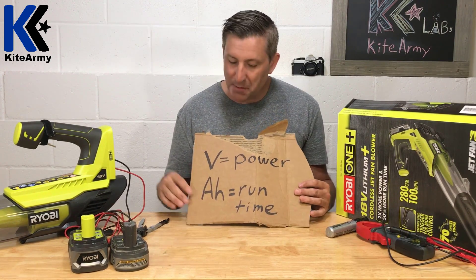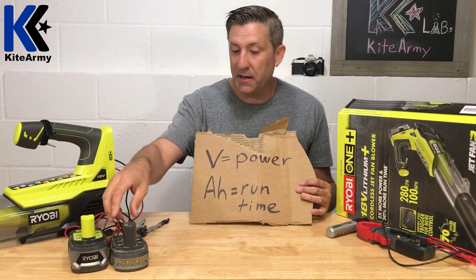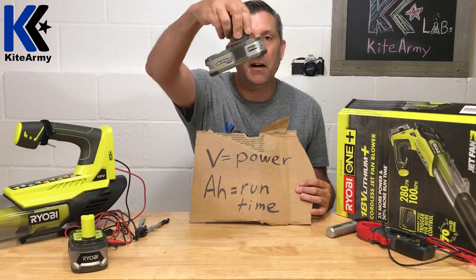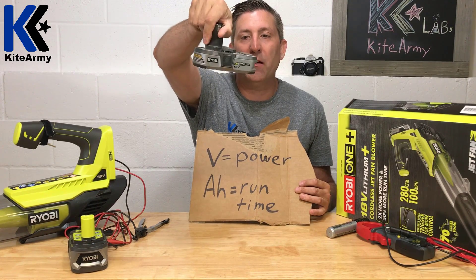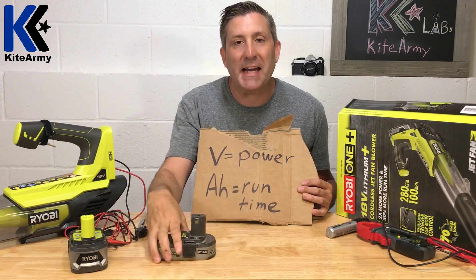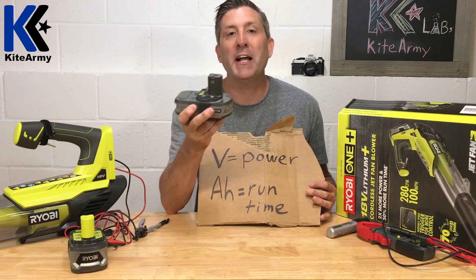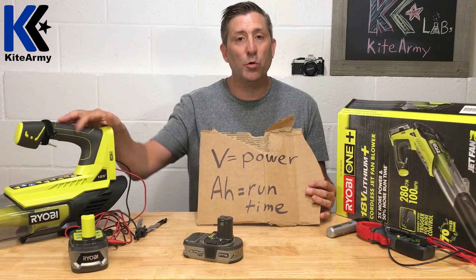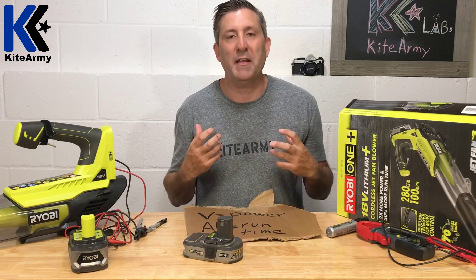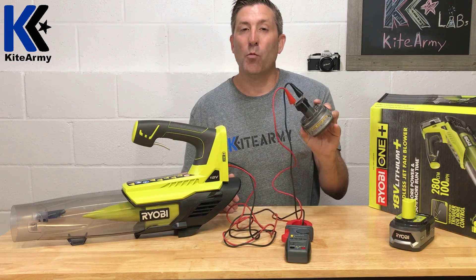It does get a little complicated when you talk about amp hours. Most of our tools draw larger than 1.5 amps, which is what some batteries are rated at. This little guy here is an 18-volt Ryobi 1+ 1.5 amp hour battery. In theory, that means this battery can provide 1.5 amps for a period of one hour. But a lot of our tools draw more than 1.5 amps — they require more battery power than that.